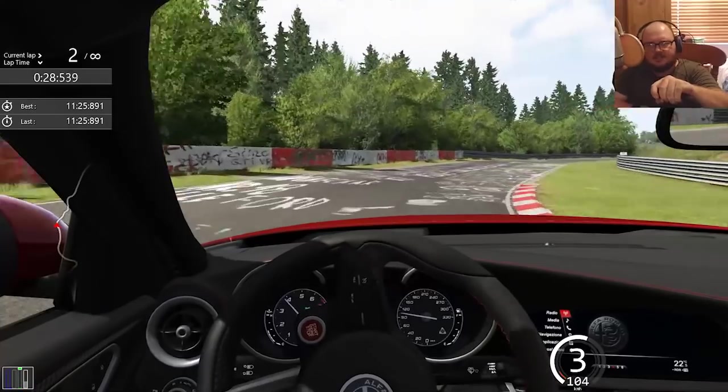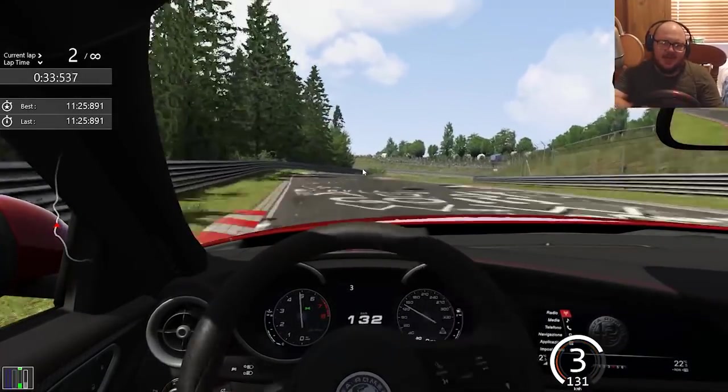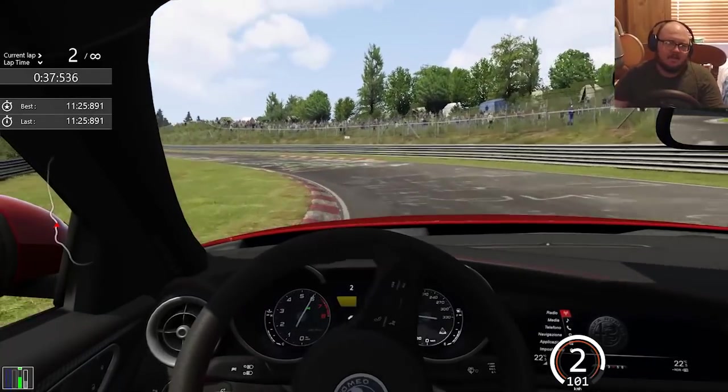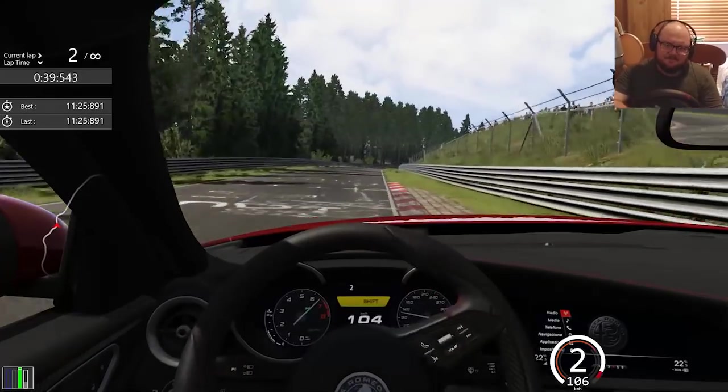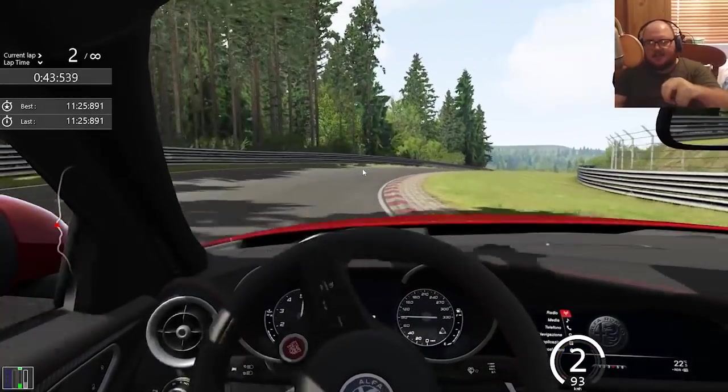Let's see what this thing can do. I can already notice — it's either turbo lag or the traction control — you can really feel it under hard acceleration.